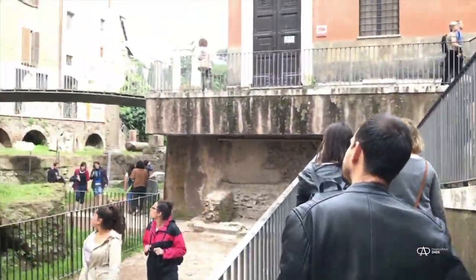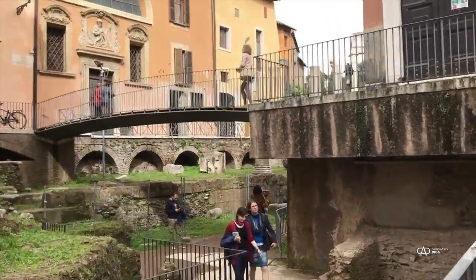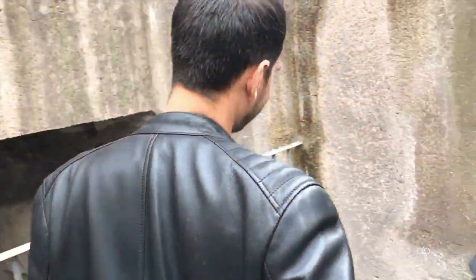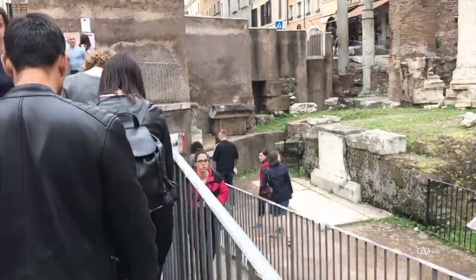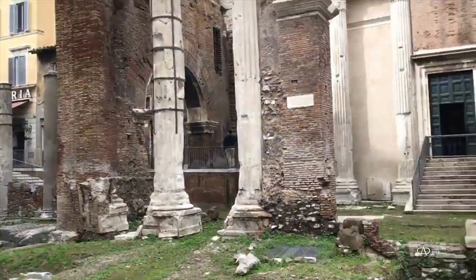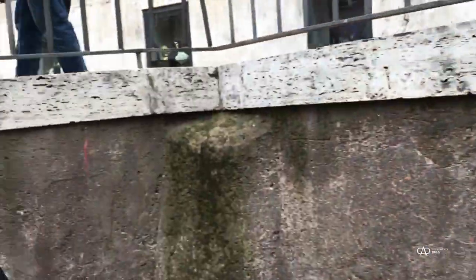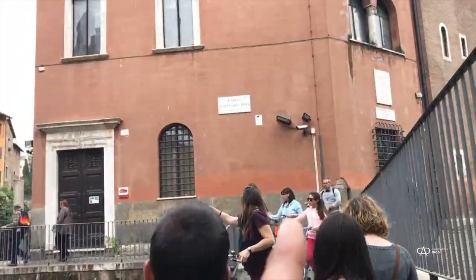Now we're making our way up the modern ramp — anyone can do so when you visit Rome. Coming away again from the ancient levels and up to the modern street level, into the Jewish ghetto, into a modern, thriving community neighborhood. You can see some of the colonnades off to either side — it would have been 50 meters wide on either side and 100 meters back, with a massive piazza and two temples in the center.